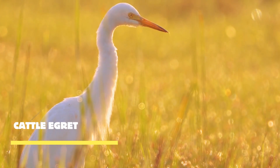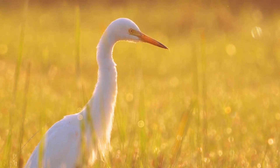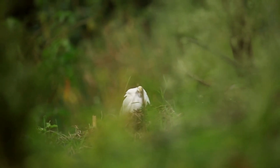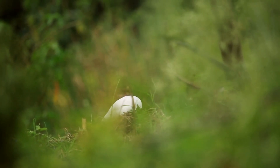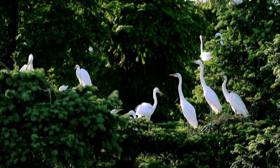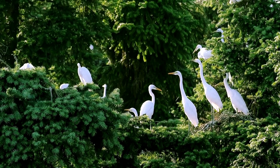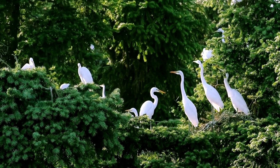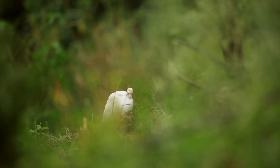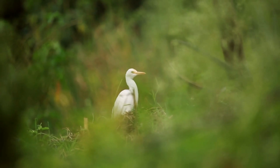The Cattle Egret is a bird that has formed a symbiotic bond with cattle and other grazing animals. Cattle egrets follow grazing animals, such as cattle or wildebeests, to feed on the insects disturbed by their movement. This mutually beneficial relationship provides the egret with a consistent food source while helping the animals by reducing the number of pests. With their broad wings and agile maneuvers, cattle egrets effortlessly navigate the grasslands, moving from one grazing animal to another.